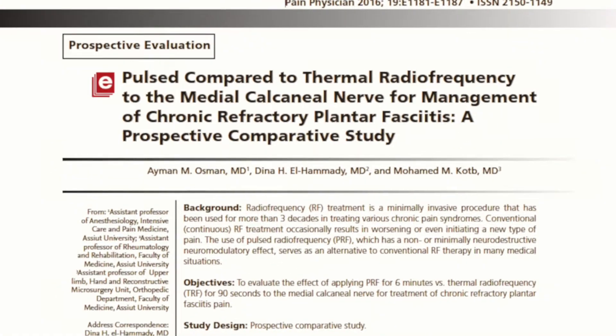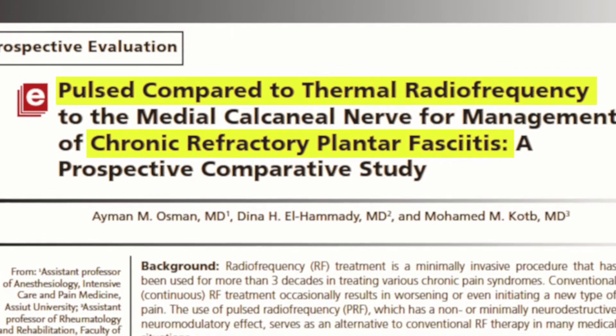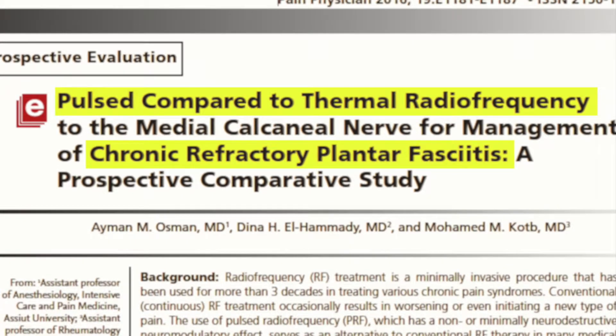A recent study published in the November-December 2016 edition of the journal Pain Physician documents the findings of researchers from Aswit University Hospital in Egypt comparing thermal radiofrequency to pulse radiofrequency in the treatment of chronic refractory plantar fasciitis.